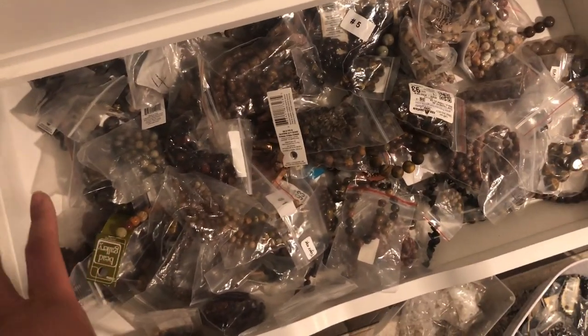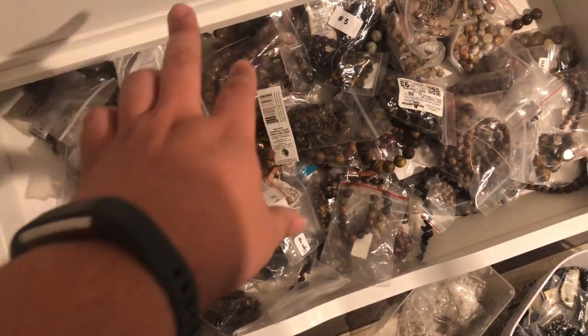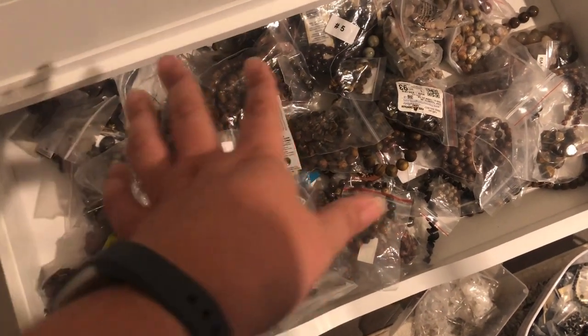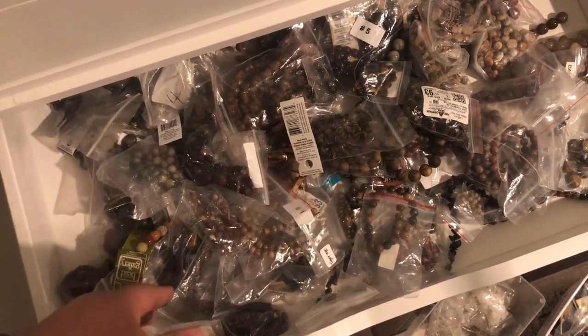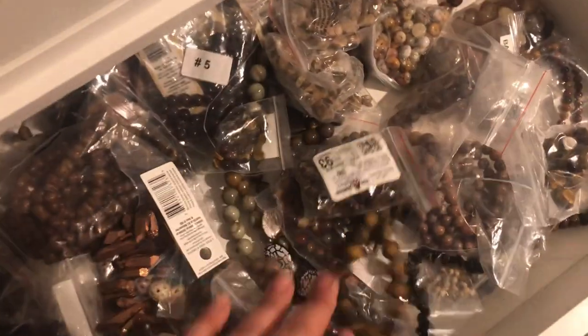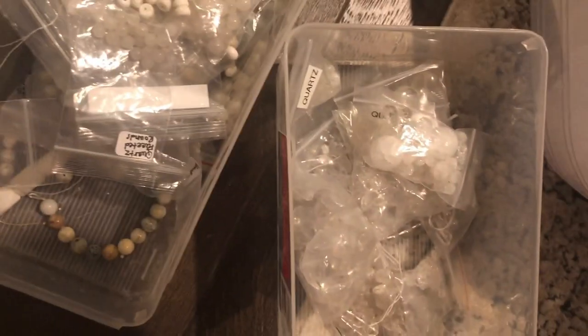Next drawer is all brown. I was going to put brown and cream together and blue and purple together, but I ended up having too much blue and way too much brown, so cream and purple went together and brown got its own drawer. I have a lot of tiger eye and all sorts of different stuff going on in here.